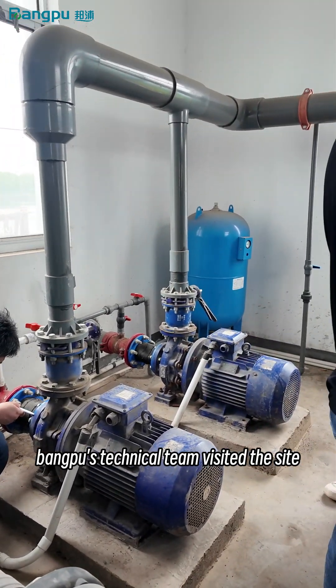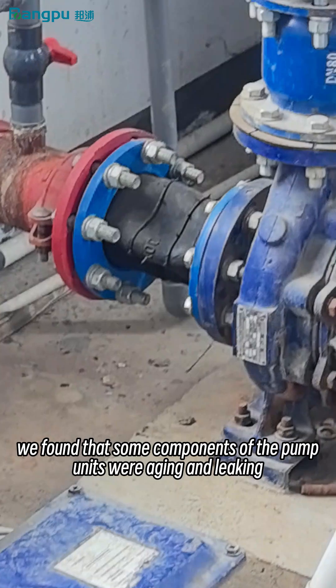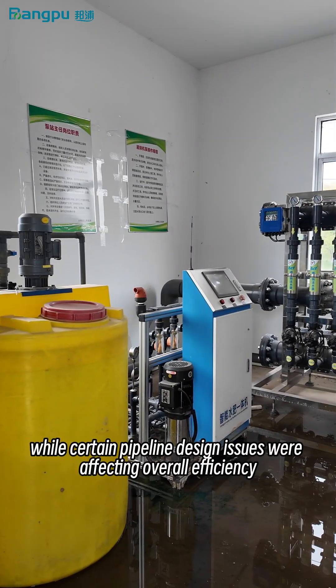Banpu's technical team visited the site for a thorough inspection. They found that some components of the pump units were aging and leaking, while certain pipeline design issues were affecting overall efficiency.